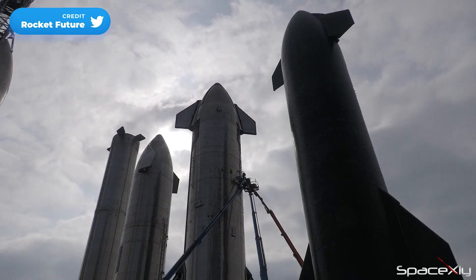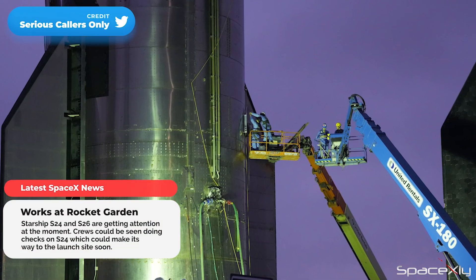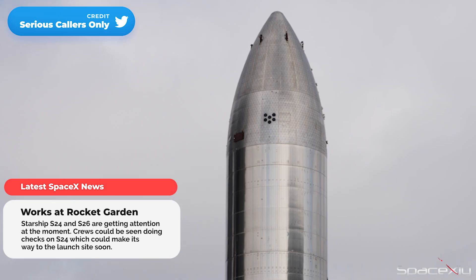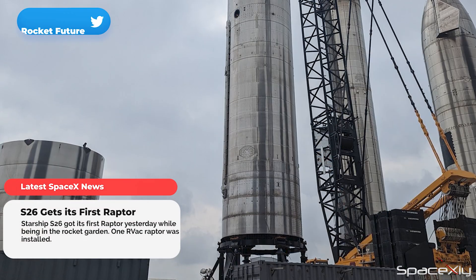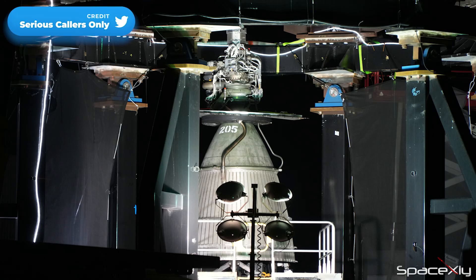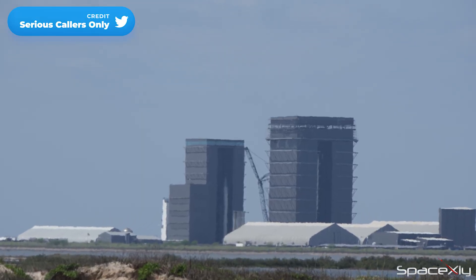Back at the rocket garden, a lot of things are going on. Crews were seen doing checks on Starship S-24. And our speculation turns out to be true for Starship S-26. S-26 received its first Raptor engine after it was placed onto a new higher ship stand. This Starship, without any tiles or flaps, is the first Starship to get its engine while being in the rocket garden.